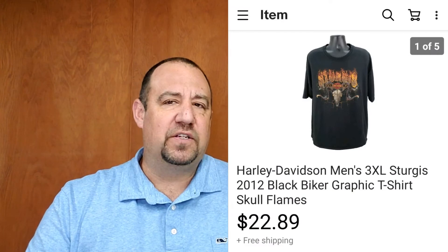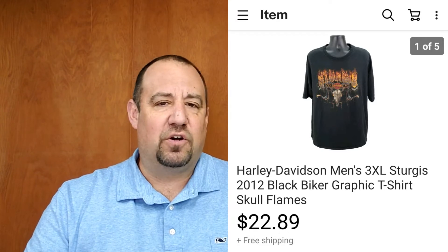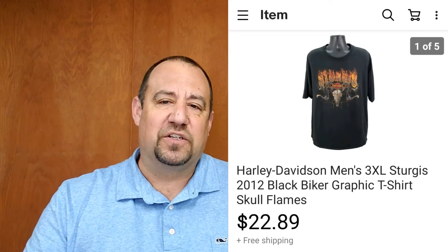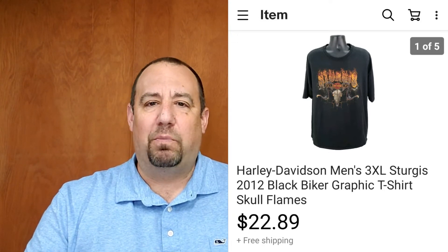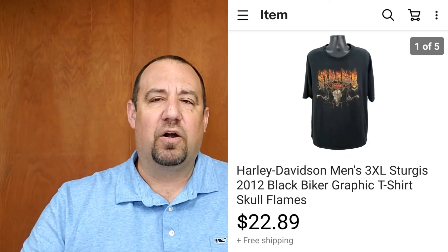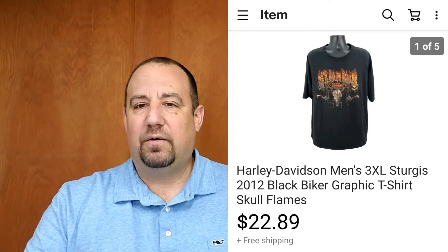Here's another Harley shirt. I know what to look for with Harley and tend to get a little premium. This is a Harley-Davidson Sturgis 3X tee — Sturgis is something I always look for. I typically stay away from black t-shirts and gravitate toward colored ones in bigger sizes with something cool on it — this one had flames and a skull. I got $22.89 for it, and I was into it for $2 from a garage sale.